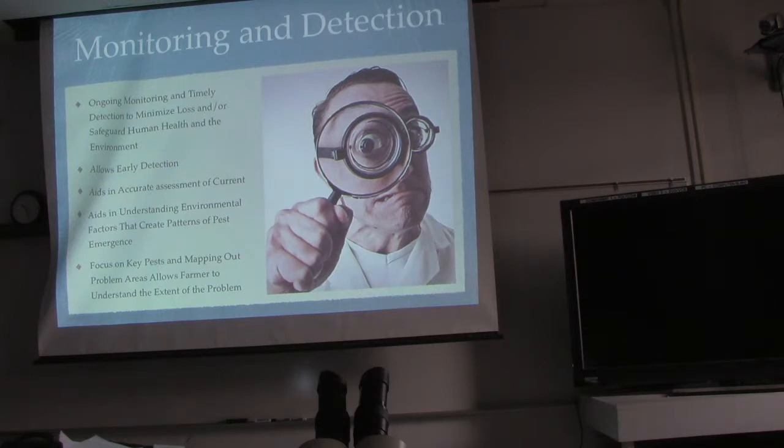Monitoring aids in accurate assessment of current information. If you have a plan to address the slugs in the middle of your colo field and you do that plan, you go back out to the field — it allows you to see if your plan worked. You can't just go out and spray and then not check to see if it had any effect. You have to continue monitoring before, during, and after your treatment.